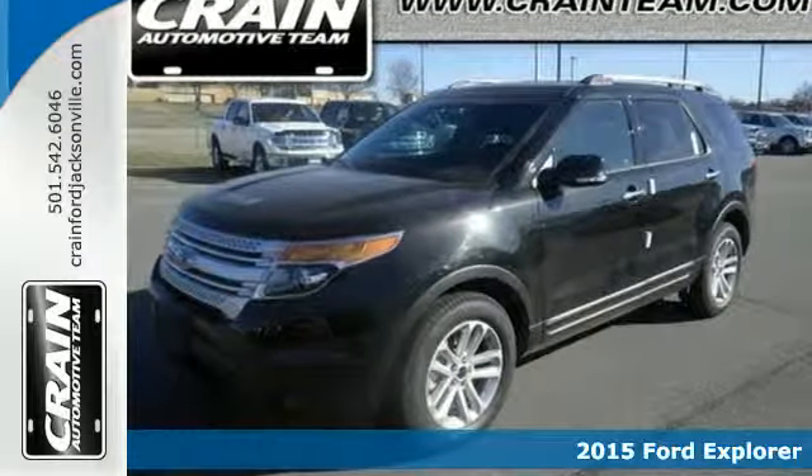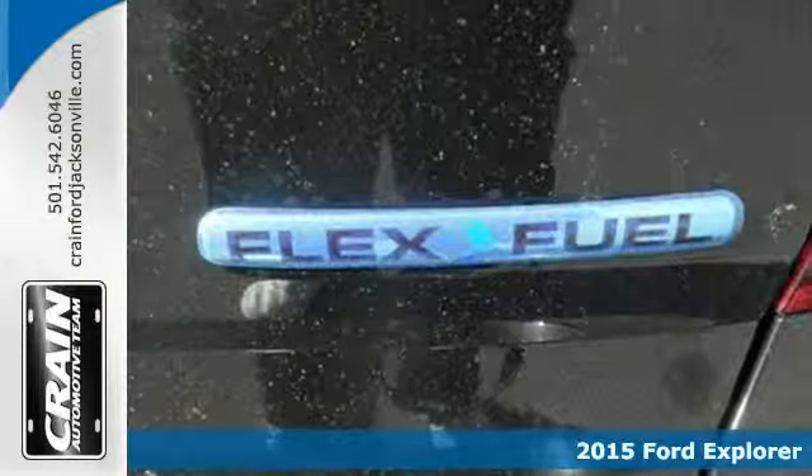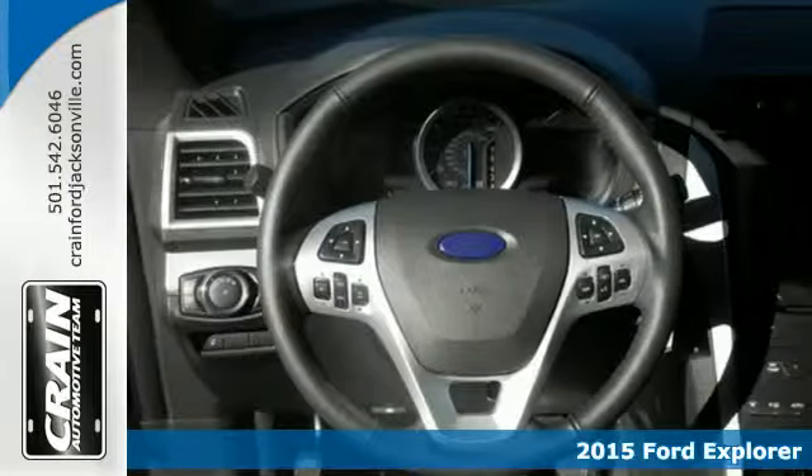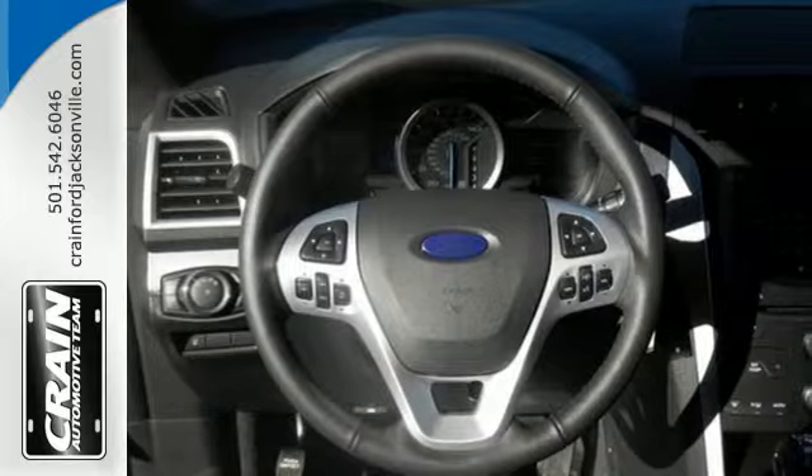It's a 2015 Ford Explorer. Its legendary performance and eye-catching design give you presence on the road, while its host of convenient features means you never have to compromise.